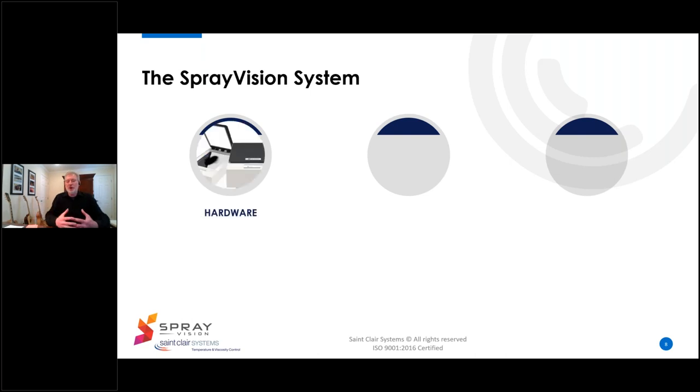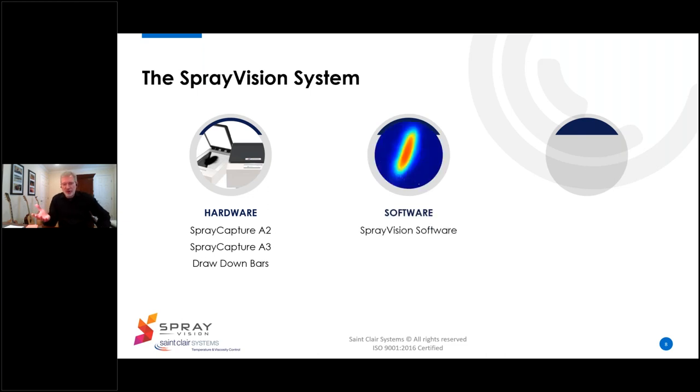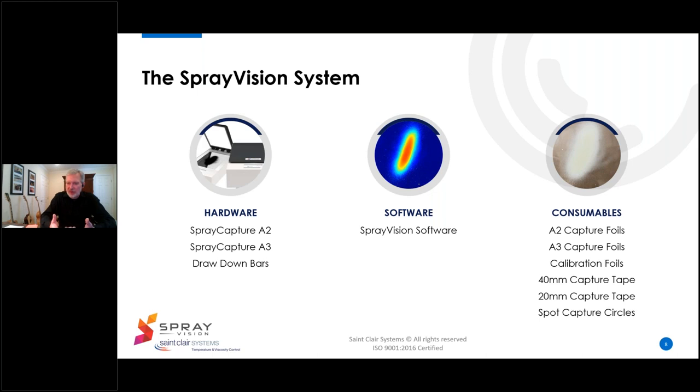The hardware in the system consists of the spray capture unit and a set of drawdown bars for calibration. There are two sizes of spray capture units available — the A3 size and the A2 size. These are based on European paper sizes, so the A2 is the bigger of the two. The spray capture unit connects to the Spray Vision software where all captures are processed, stored, and displayed. Then there are the consumables — foils for capturing spray patterns and for calibrating the unit to a given paint, including capture tape for complex shapes and spot capture circles for spot measurements.